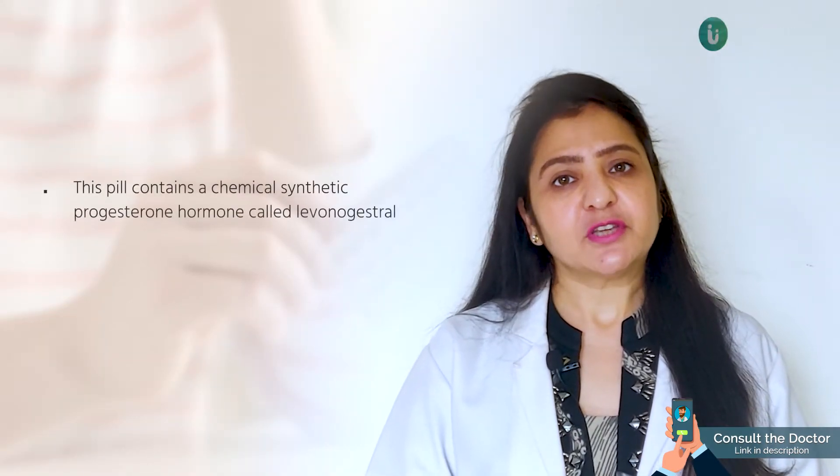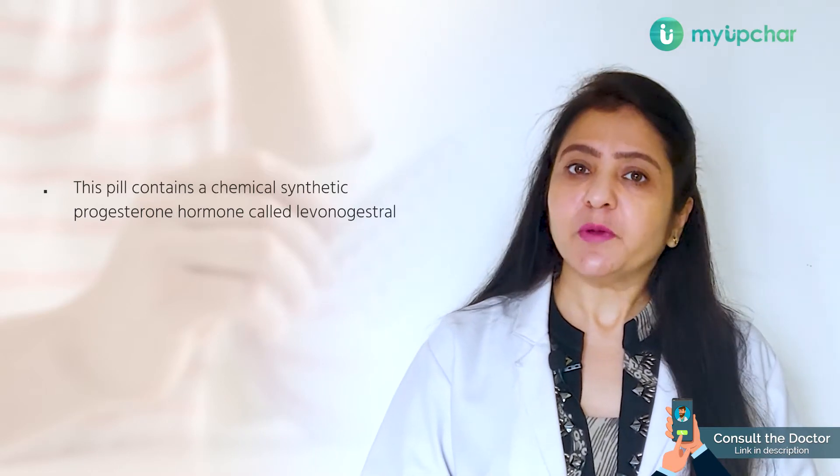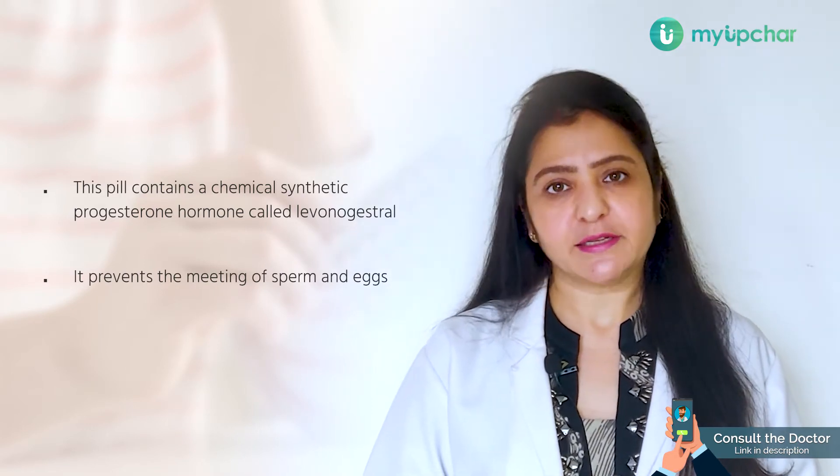First of all, this emergency contraceptive pill can be easily obtained from the chemist, mostly without a prescription. It is available in popular brands like iPill or Unwanted 72. This pill contains a chemical synthetic progesterone hormone called levonorgestrel. It prevents the sperm from meeting the eggs, so it prevents fertilization and hence it prevents pregnancy.